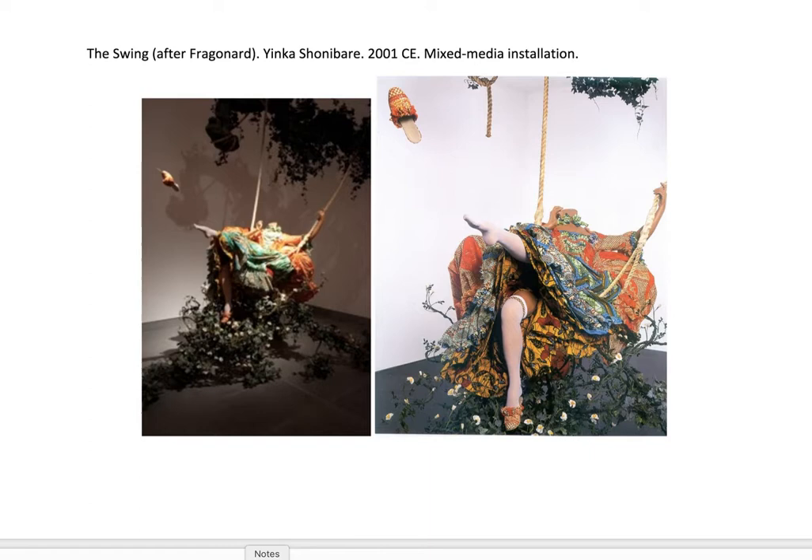This is the one in your image set — two different pictures of it. It's called The Swing After Fragonard, and we'll get to how he appropriates Fragonard's The Swing for this. But let me show you some of his other art.